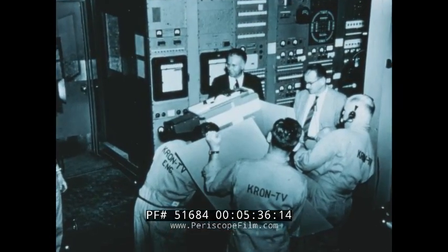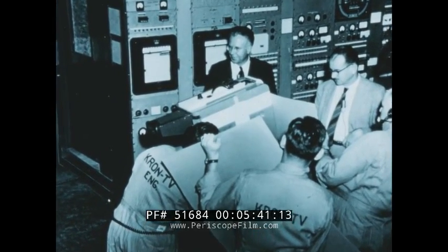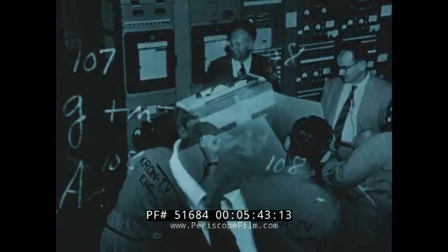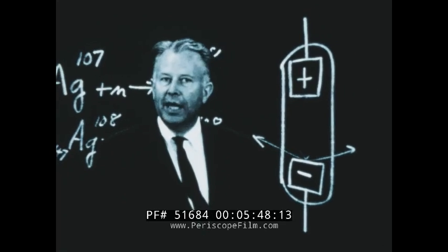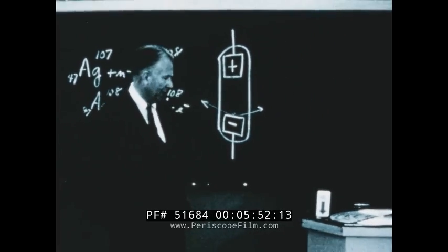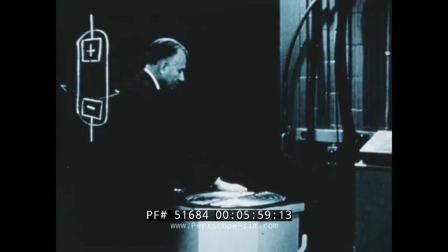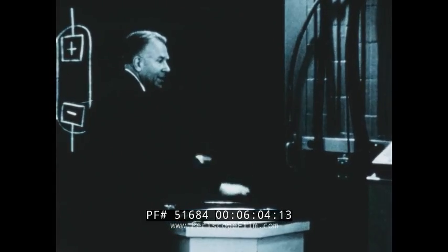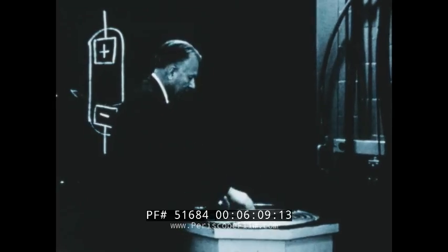During an appearance on national educational television, Professor Lawrence explained how the cyclotron works. Here we have a mechanical model of the cyclotron, which perhaps might be helpful in understanding how it works. There are two semicircular electrodes in the vacuum chamber of the cyclotron which move up and down in potential. Here we have two plates that move up and down in potential.